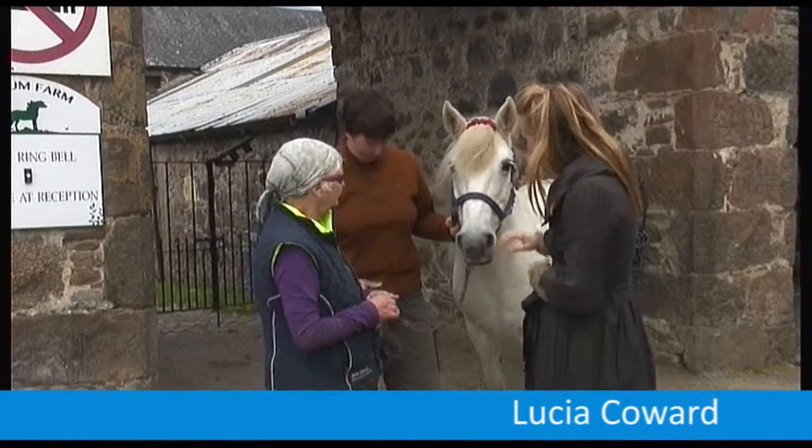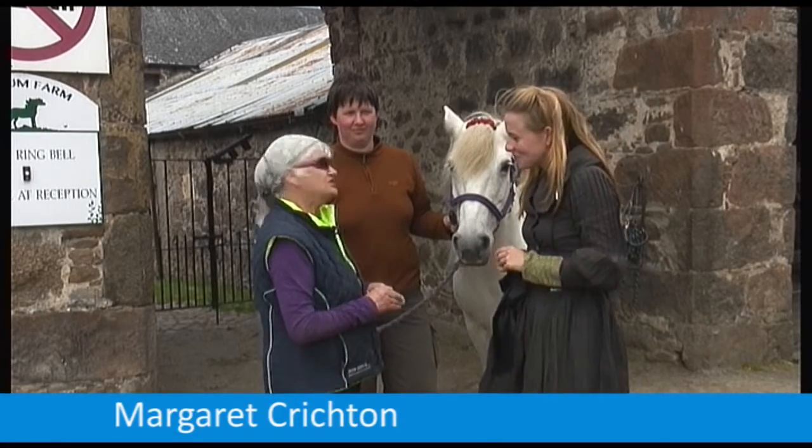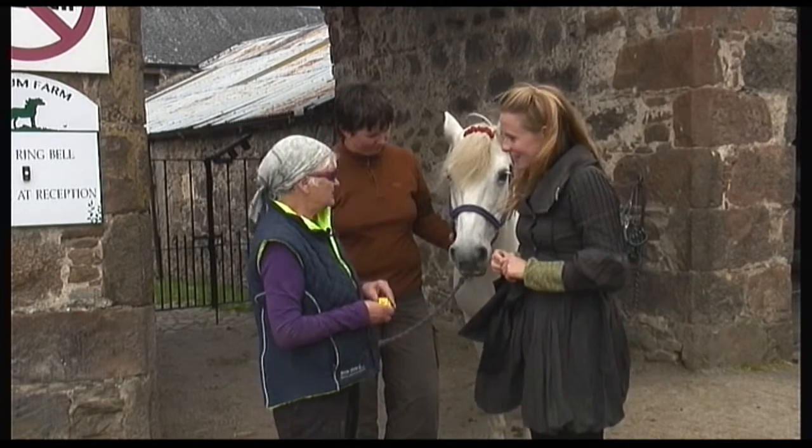So Margaret, can you tell us about what sort of horse Tansy is? Tansy is a pony because she's under 14.2 hands and she's from the island of Eriskay in the Scottish Hebrides.